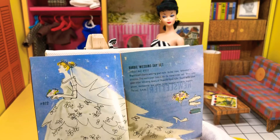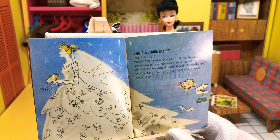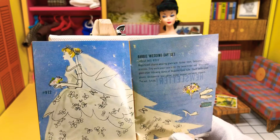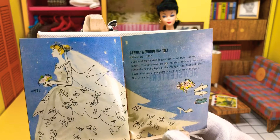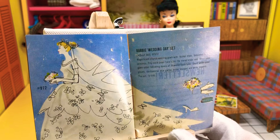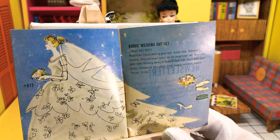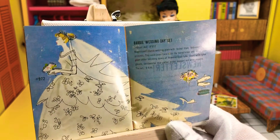Barbie Wedding Day Set Without Doll, Number 972. Magnificent church wedding gown with formal train, fashioned for a fairy princess. Tiny mock pearl tiara holds the tiered bridal veil. White satin gown under billowing layers of flowered nylon tulle. Short white nylon gloves, sentimental blue garter, bridal bouquet, and white slippers. The set: $5.